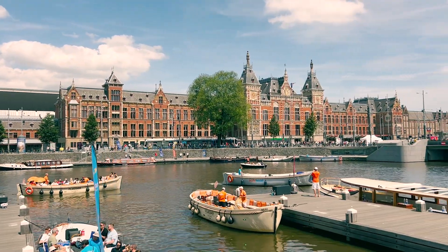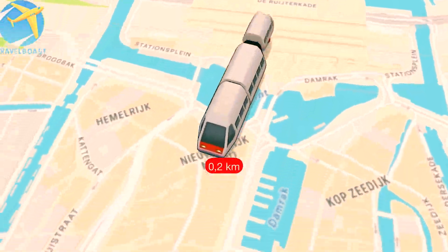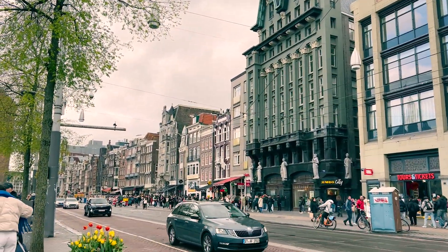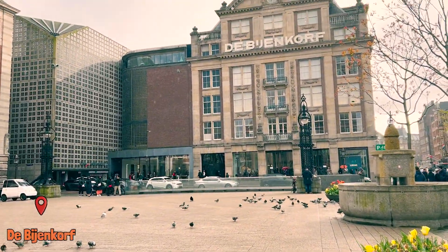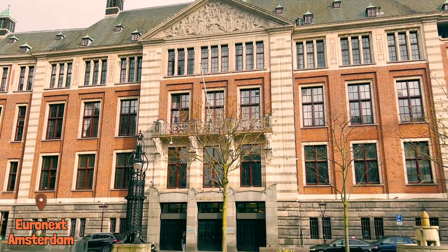From here, you can easily explore Amsterdam. I started walking towards Dam Square, and as I headed there, I passed a mix of historic and modern landmarks, capturing the essence of Amsterdam's rich heritage.